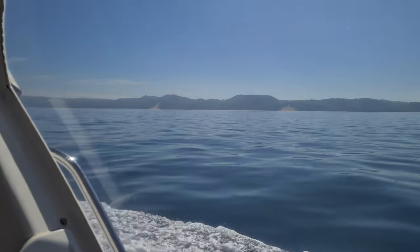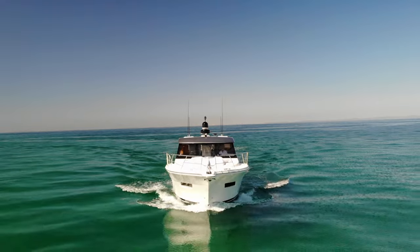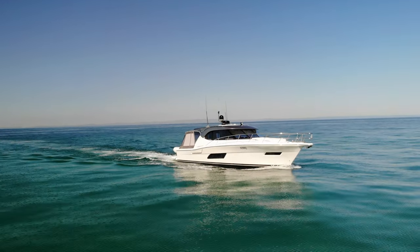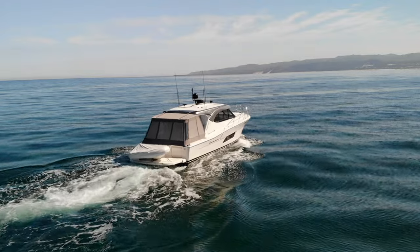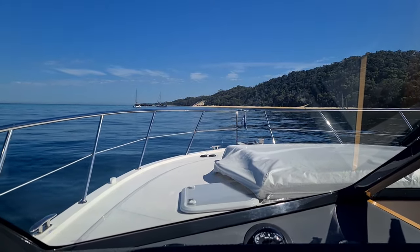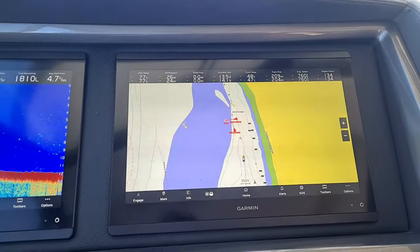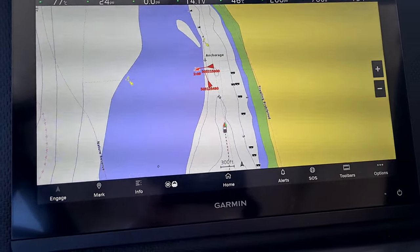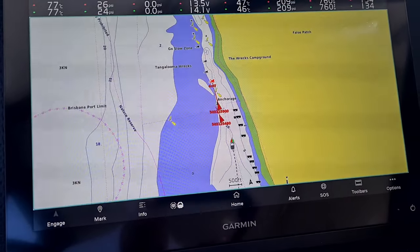It's an absolute blast out here in Moreton Bay. We're just pulling into Tangalooma. I'm just coming up to the wrecks here at Tangalooma, and you can see three sailboats at anchor, which is very rare for conditions like this. The reason I've come in here — and you can see on the screens I'm leaving a black and white track behind me — is so when this young family decides to go boating over Christmas, they'll actually be able to follow this track from Mooloolaba right down inside Tangalooma.